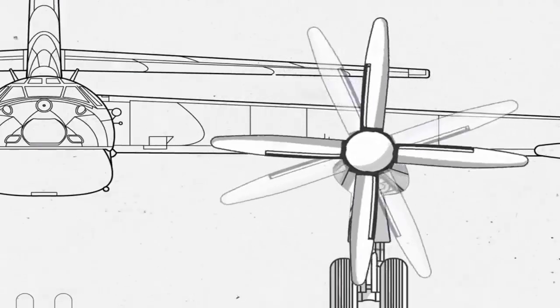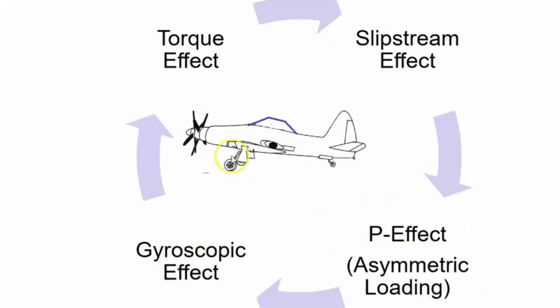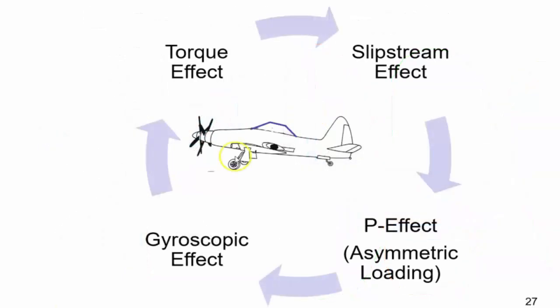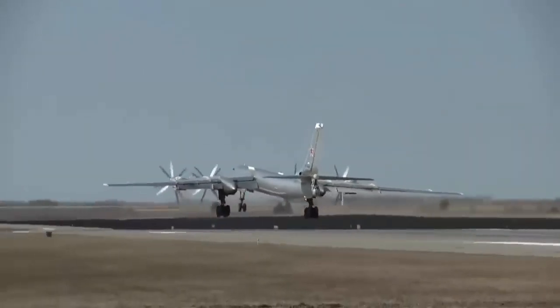Moreover, the use of contra-rotating propellers cancels out some of the side effects of operating with a single propeller, such as torque and slipstream effect. Another benefit is the increase in solidity ratio, which is all about power absorption — essentially, the more blades on a propeller, the more power it can absorb. Contra-rotating propellers also counteract the effects of gyroscopic precession. Studies have shown that contra-rotating propellers are 6% to 16% more efficient than conventional propellers.